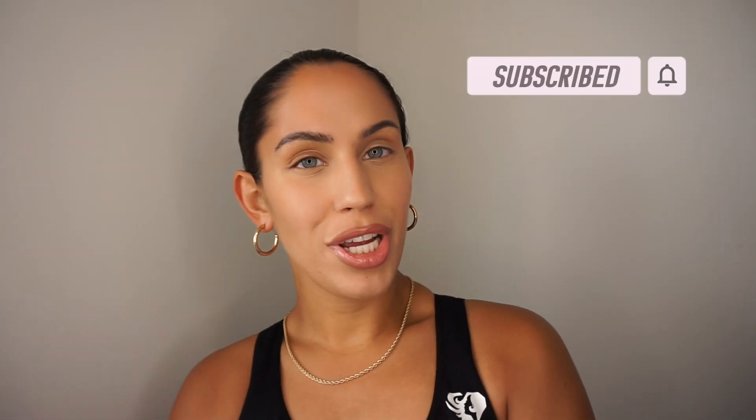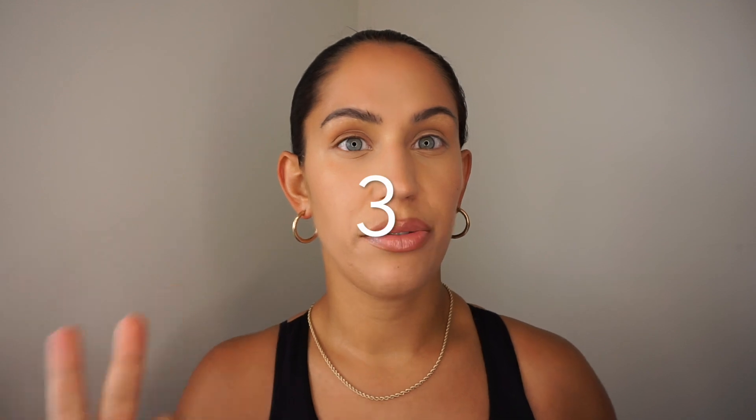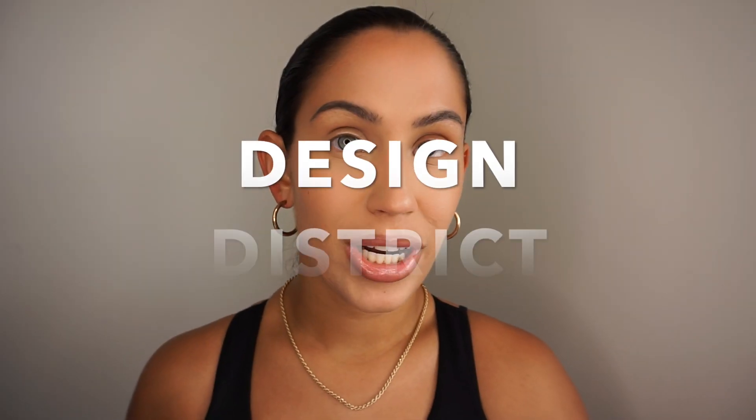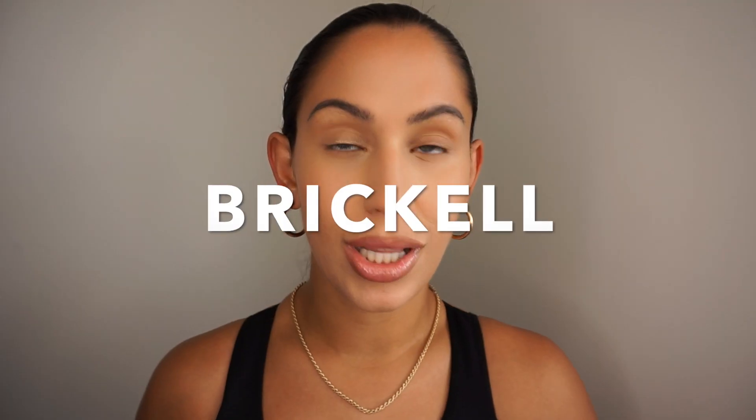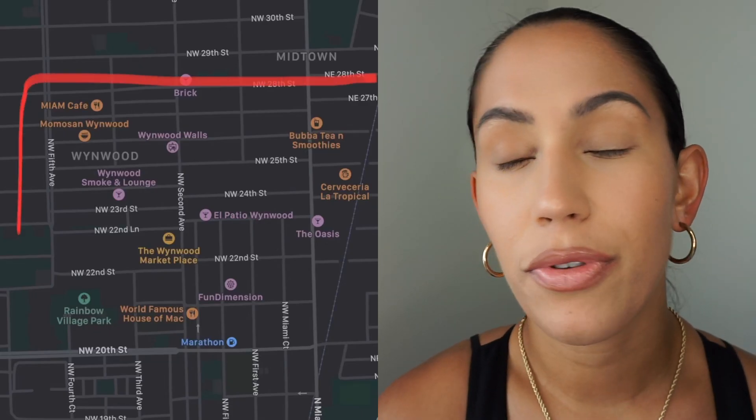Welcome back to my YouTube channel. Today I'm bringing you an in-depth Miami tour video. I'm splitting this series into probably three different videos. Today we are touring downtown, midtown, Edgewater, Design District, Wynwood, and Brickell. Let's get right into it. First, we're going to talk all about Wynwood. Wynwood is known for the art.